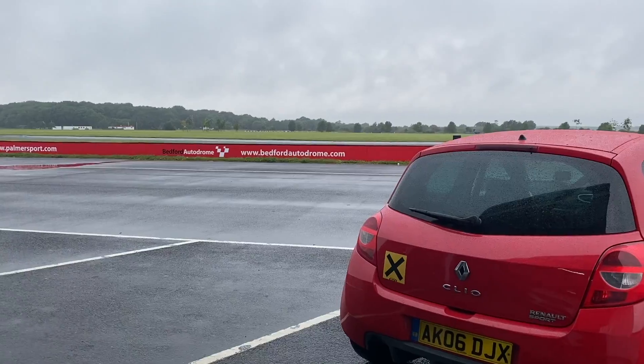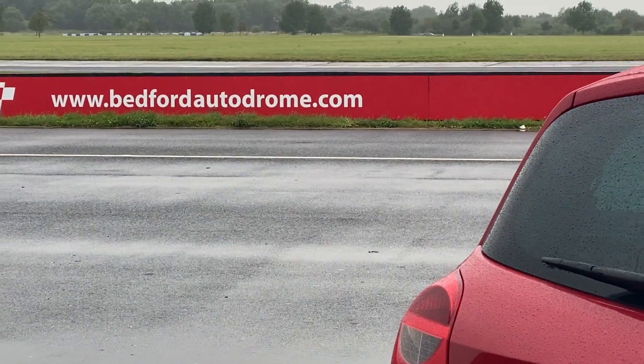Hey guys, so today I am very lucky to be at Bedford Autodrome. A very big thanks to my sponsor, Evolve Project Consultancy, for providing the day and just giving me the chance to get out and get a bit of track practice around Bedford before my assessment. Today's going to be all about learning those all-important lines, braking points, just getting familiarized with the track and all that sort of stuff.